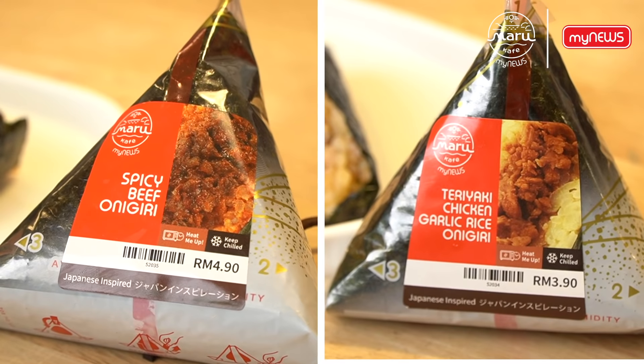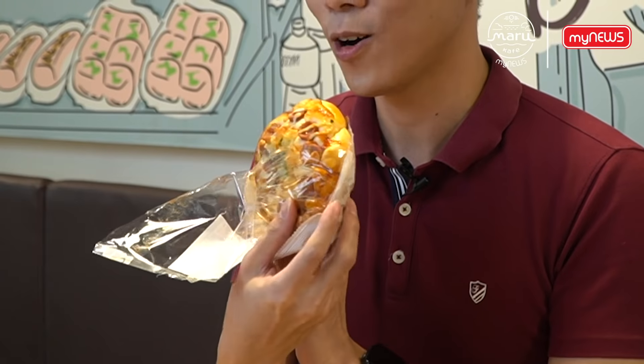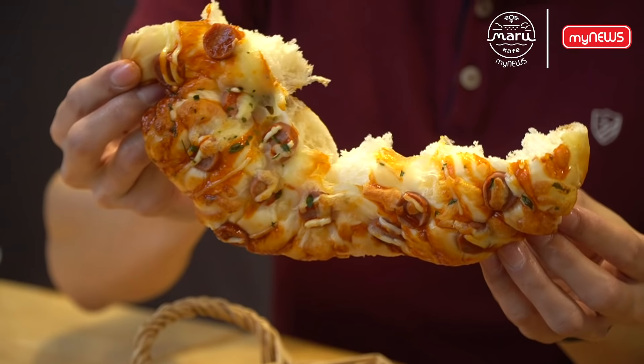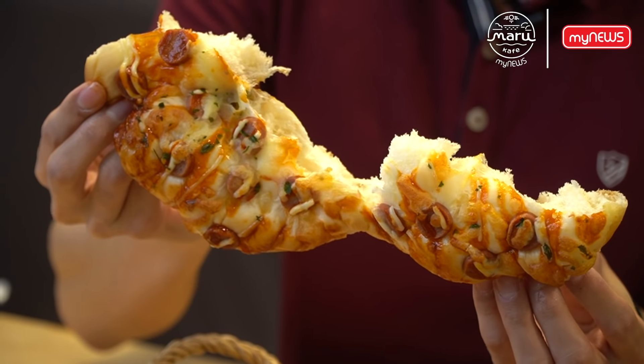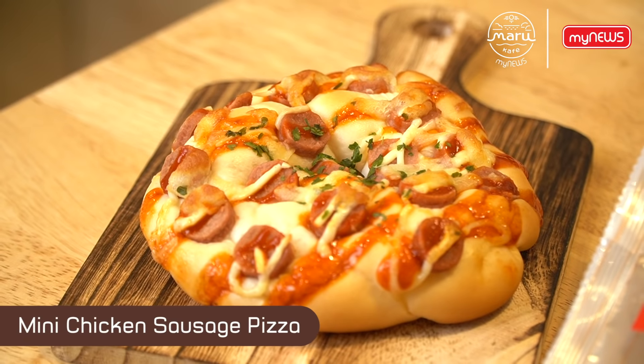These are four items from the menu of Rolling Delight. I'm going to start with this mini chicken sausage pizza. The bun is so fluffy and soft. The reason the bun is so fluffy is because they've been using 100% Japanese flour, which makes this entire bun taste perfect.